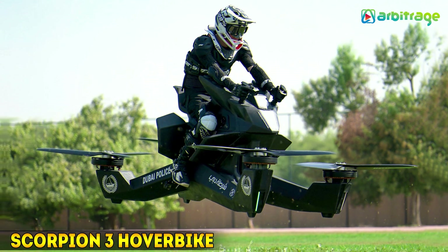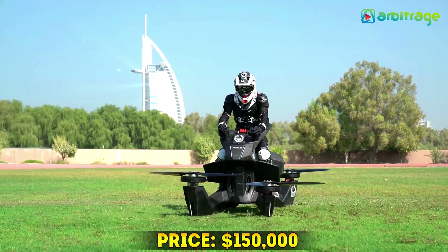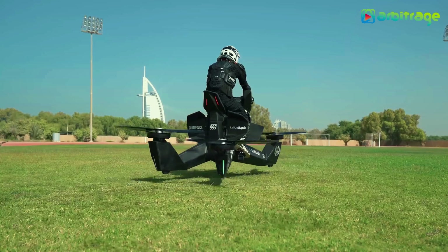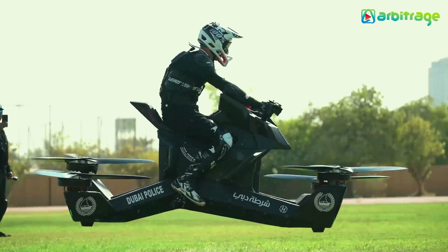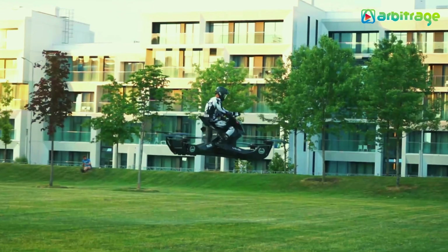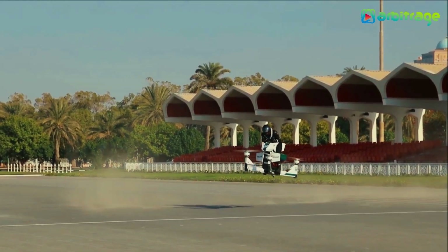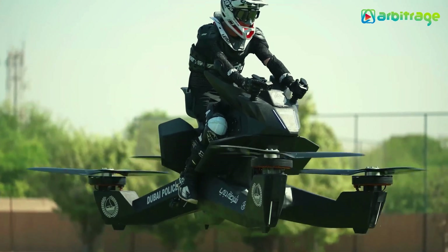Number 5: The Scorpion 3 Hoverbike — $150,000. Ranked fifth on the list of the most expensive drones is the Scorpion 3 Hoverbike, which costs $150,000. This is an enjoyable machine that can fly and ride. Sounds spectacular, right? That's because it is. The Scorpion 3 is a quadcopter drone that has a bike structure on top.